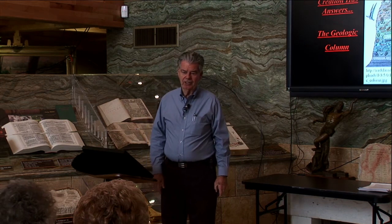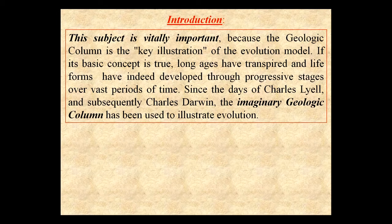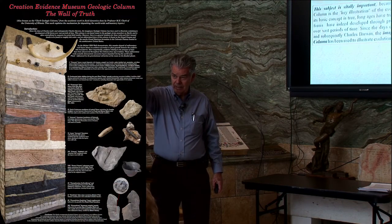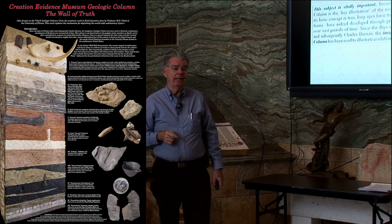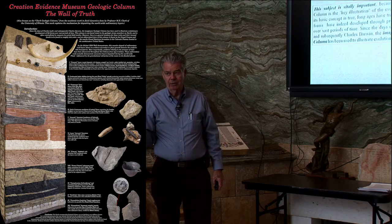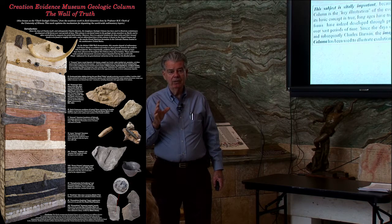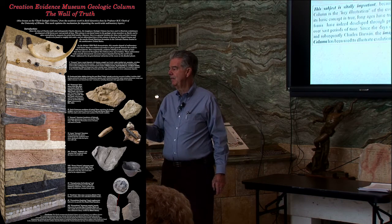So what is the real answer to the geologic column? This subject is vitally important because the geologic column is the key illustration of the evolution model. If you take time after the lecture today to read that panel of statements at the back, just to the left as you exit, you will find that the world's leading evolutionary scholars — such as Richard Dawkins, Stephen Jay Gould, etc. — the world's leading evolution proponents...